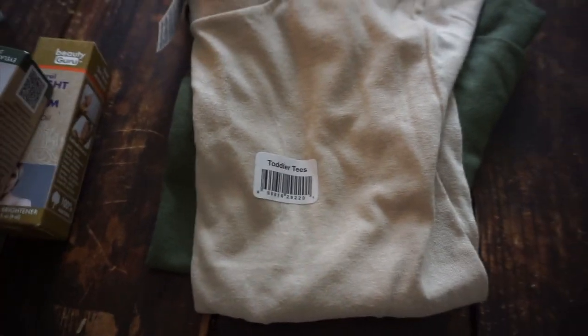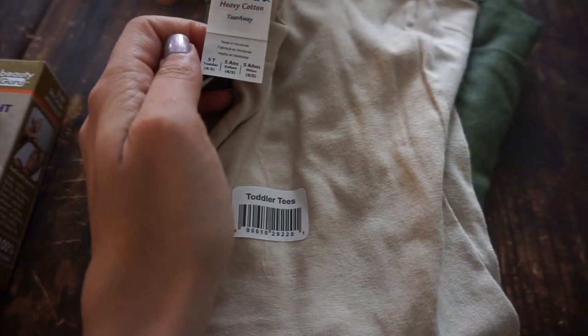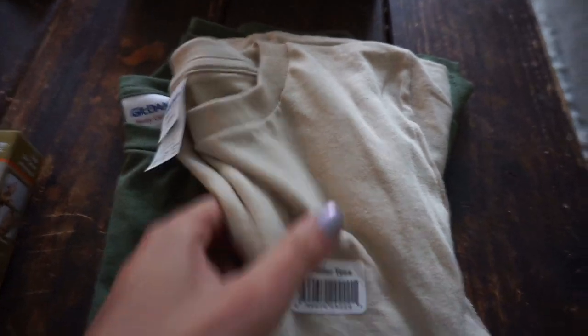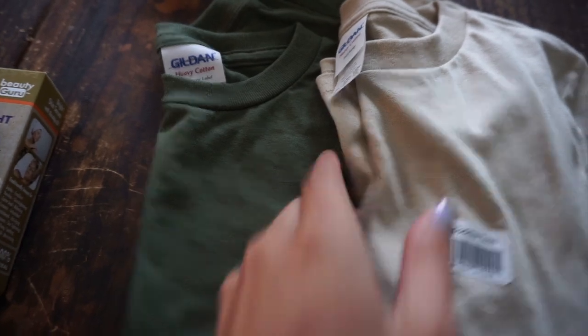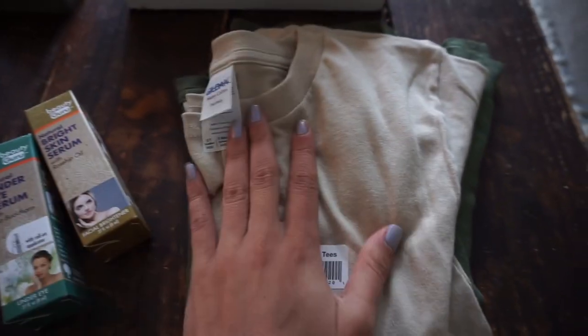I want to show you guys something I found at Dollar Tree last night. I found these little tees for my nephew for Christmas — they're toddler tees, Gildan heavy cotton. I got five tees for him. He's four years old, so I think these will fit. These two colors are giving me safari vibes — I feel like Blake will look so cute in both, especially the green. So many good finds for Christmas at Dollar Tree.